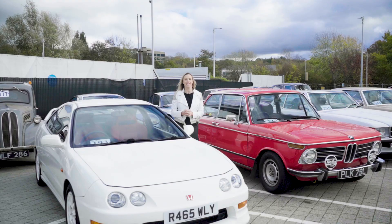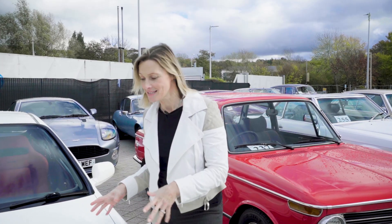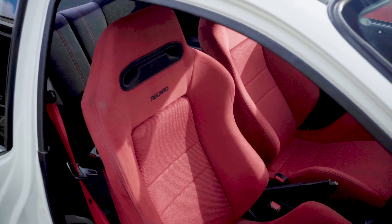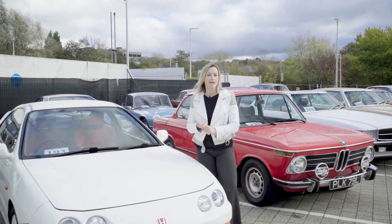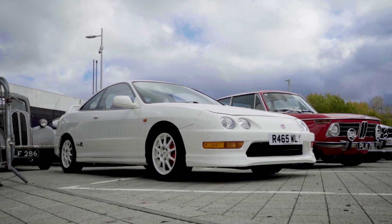This is a 1998 Honda Integra Type R and just saying those words makes me smile because this is an energetic little machine. It is a proper driver's car. Now this one has been exceptionally well maintained because it is rust free. It has got a stainless steel exhaust and an uprated suspension but other than that it is pretty standard. Its estimate is between £16,000 and £22,000 and you should make a bid.